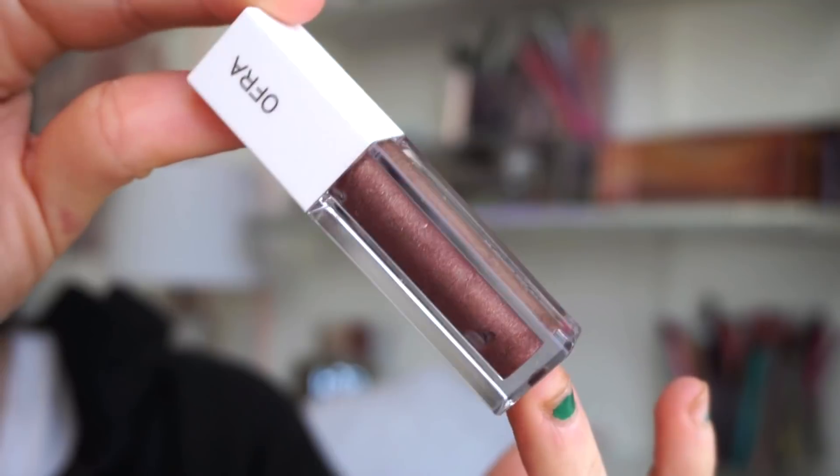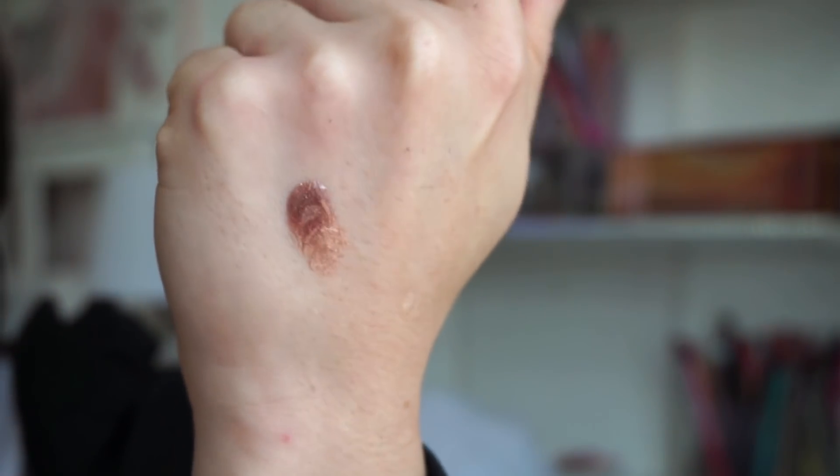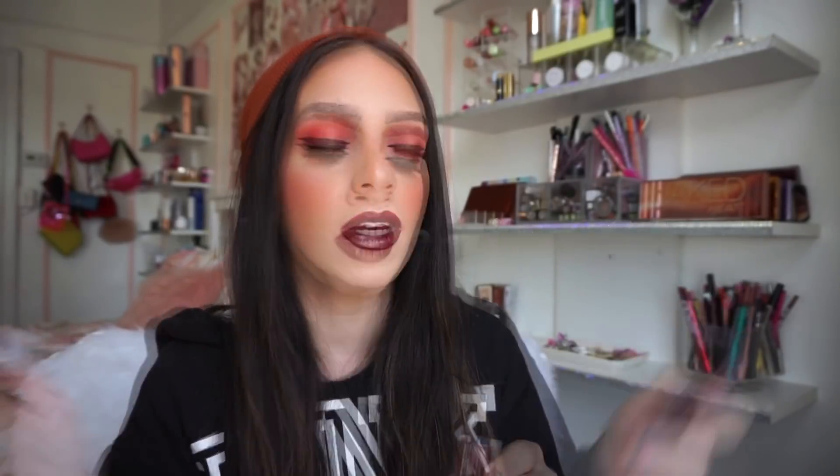That video took me over 24 hours to film and edit. As for the gloss, the formula is truly amazing — I don't hear many people talk about OFRA's glosses but they're fantastic. Applied to the lips it creates a yummy juicy effect, they smell amazing. This one is a chocolatey brown with a decent amount of glitter — not gritty though. Very comfortable, easy to wear on its own for a light wash of color, or layered over a liquid lipstick to amp everything up.